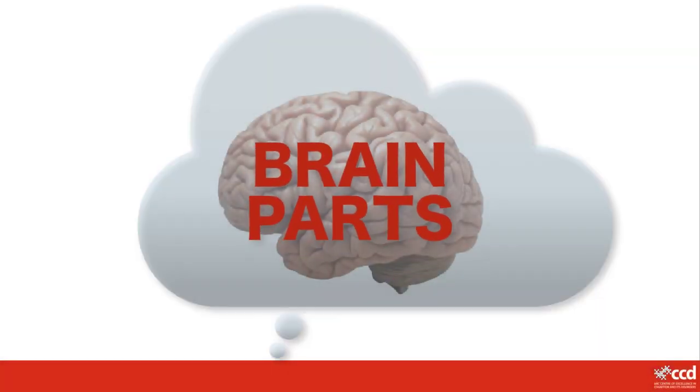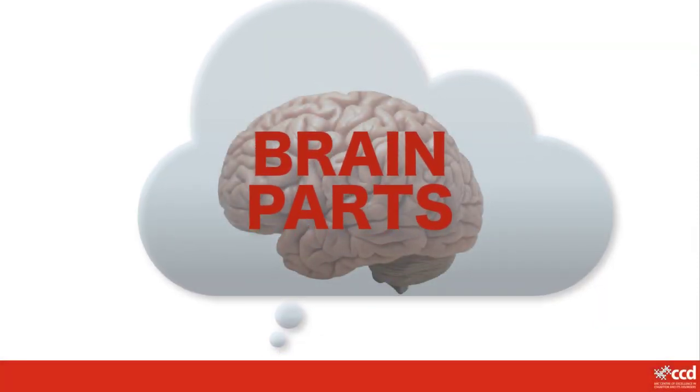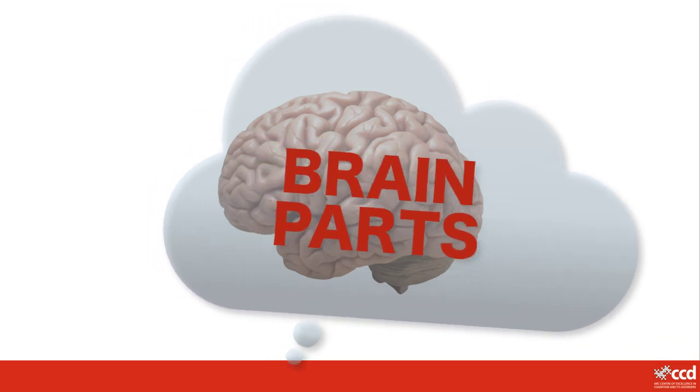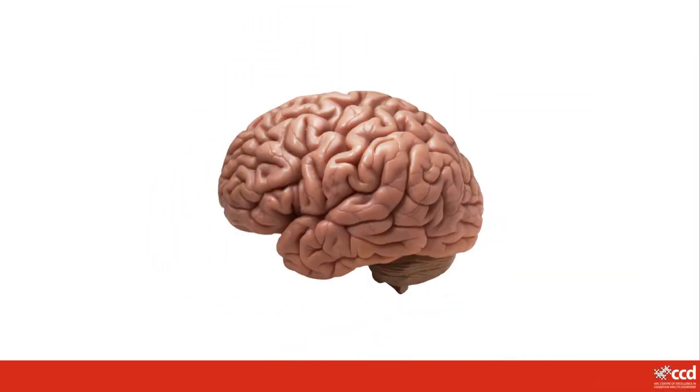Your brain is the control centre of everything you think, feel and do. Your brain gets messages from your senses about the world around you and sends messages to your body telling it what to do. It also makes it possible for you to remember things, solve problems, have emotions, imagine things and think about all sorts of stuff.